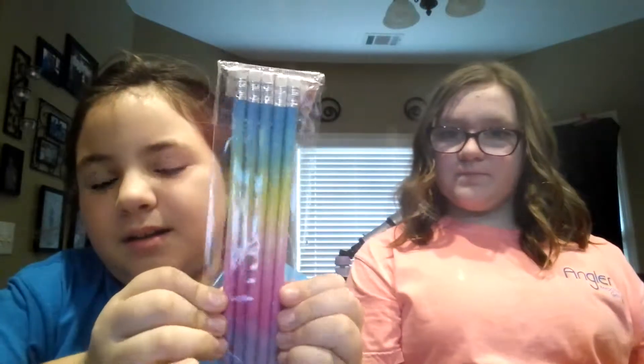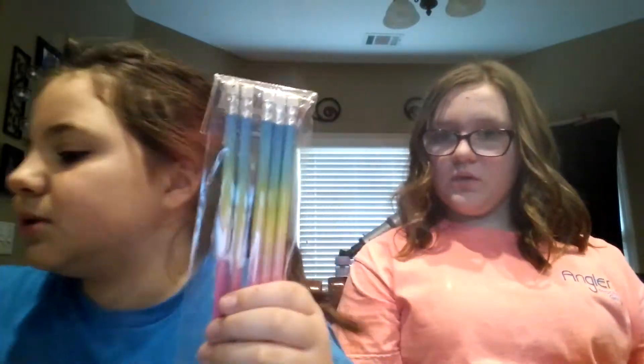I also got glue sticks — they come with four — from the brand Jot, not sponsored. And we have these rainbow pencils; they come pre-sharpened and they're also from Jot.